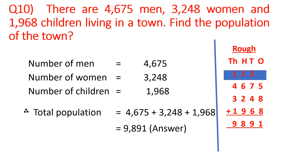Number of men: 4,675. Number of women: 3,248. Number of children: 1,968. Total population — we will add these three numbers and do the addition in the rough column. Again, we will make columns: ones, tens, hundreds, thousands. Write the numbers accordingly: 4,675; 3,248; 1,968.